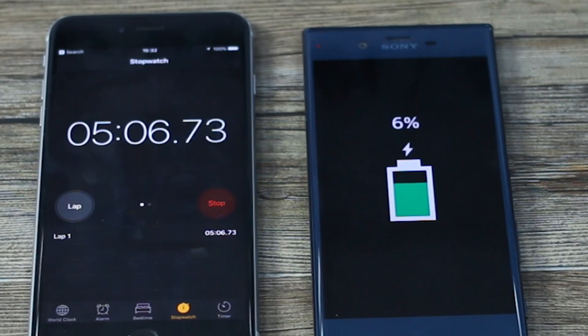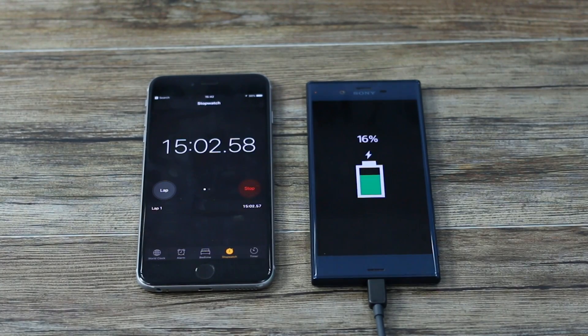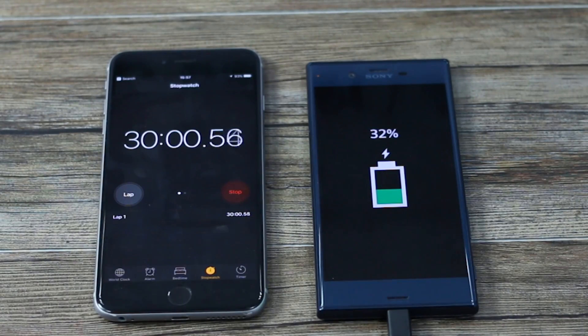We're at 6%. It's got a Snapdragon 820 under the hood, so technically it can support it. However, Qualcomm has said that Quick Charge 3.0 actually runs independently of chipset and, in the same breath, it runs independently of connector. 15 minutes in, we're at 16%, so it's roughly the same story — 1% a minute. And then at half an hour, 32% under the hood.